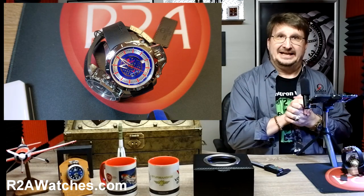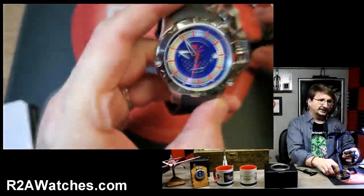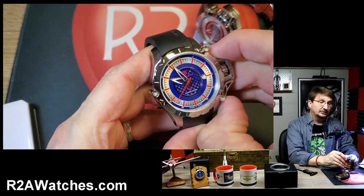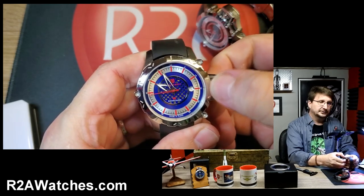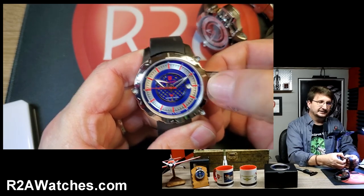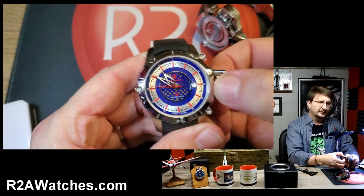Today we are talking about a brand that I haven't really had the opportunity to talk about for quite some time, and that is the Denisov watch brand. I would say the last time I talked about Denisov was two or three years ago, when we had a whole bunch of new old stock and some stuff we'd had factory refurbished.